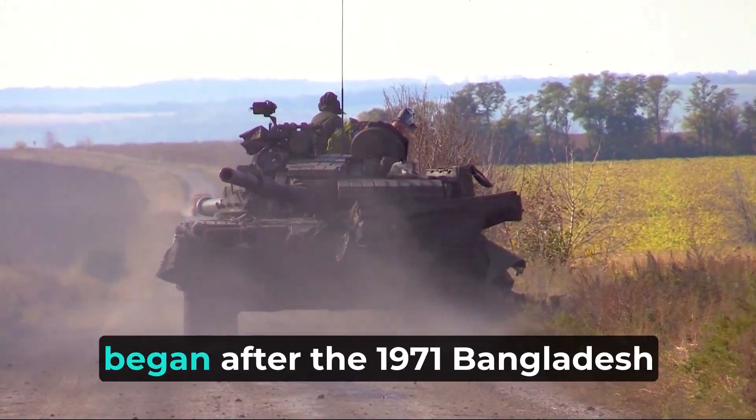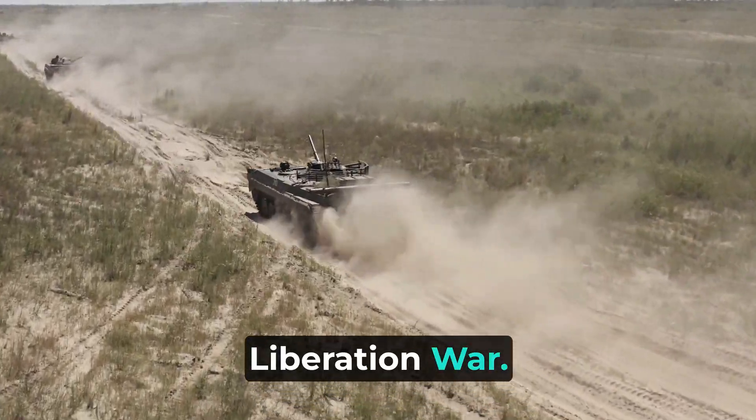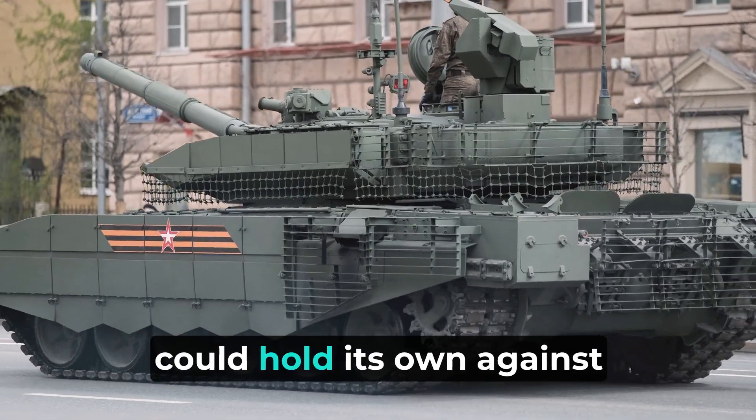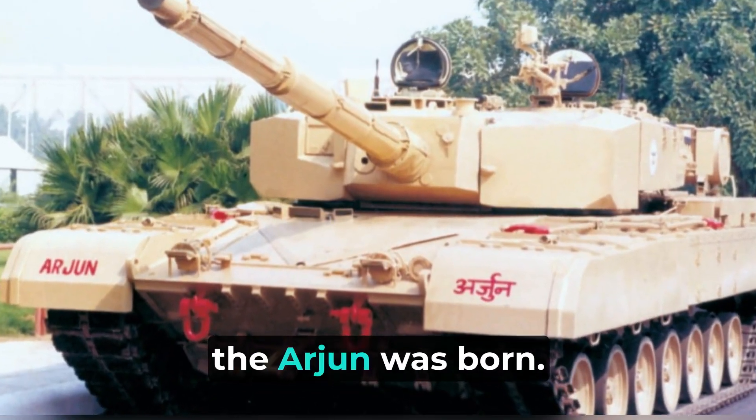The journey of the Arjun tank began after the 1971 Bangladesh Liberation War. India saw the need to develop a formidable main battle tank that could hold its own against any adversary. And so, the Arjun was born.